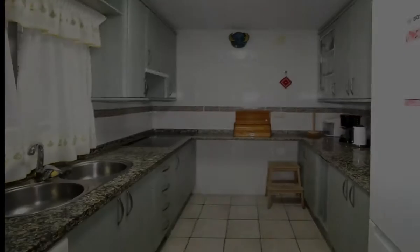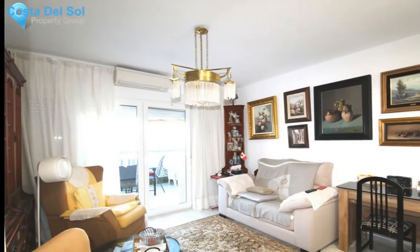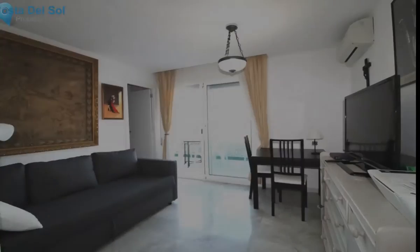Utilities: electricity, drinkable water, telephone, gas. Category: luxury.